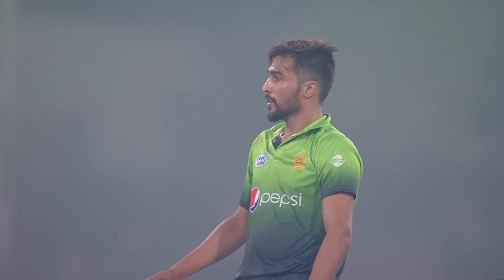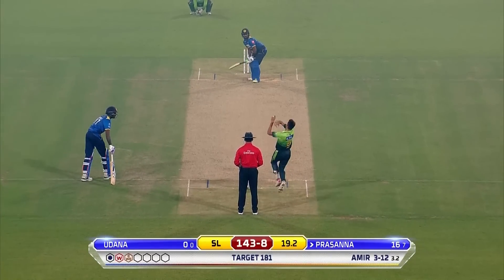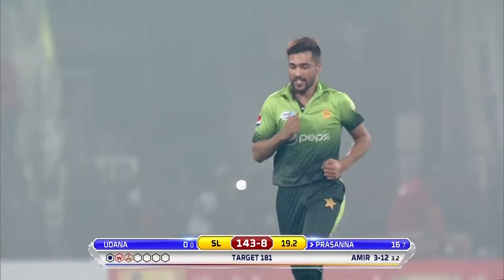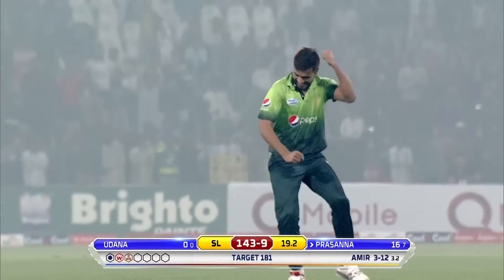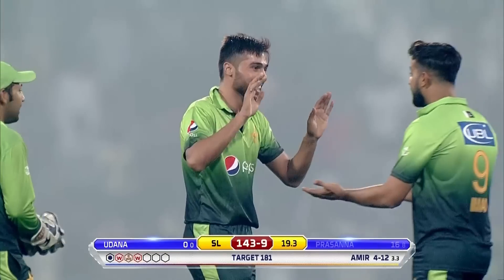A very impressive little juggling act — Muhammad Afiz, get to the circus team quickly! Big shout from the field, and another one. First time he's taken a four-for in T20 internationals, Muhammad Amir.